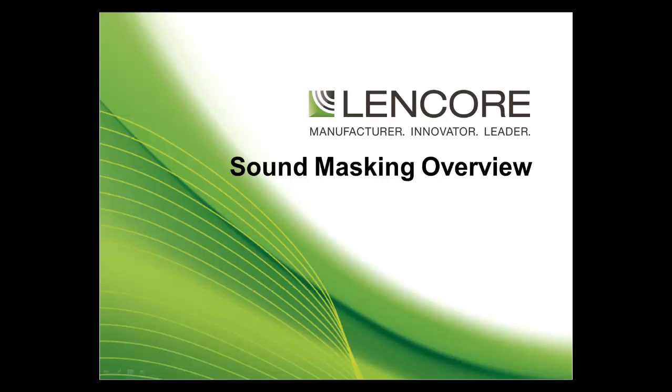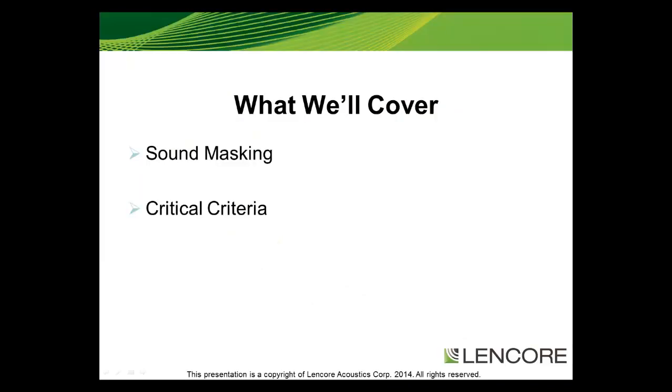Welcome to Lencore's tutorial on sound masking. This review will cover what sound masking is and the two critical criteria for any sound masking system.